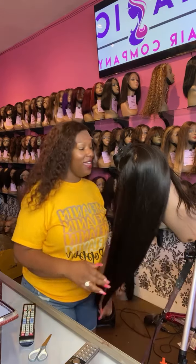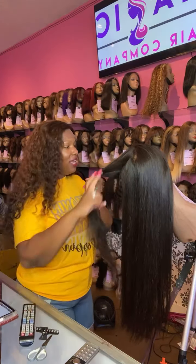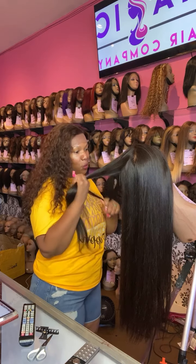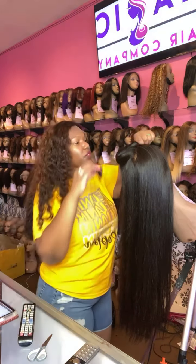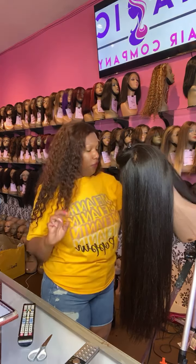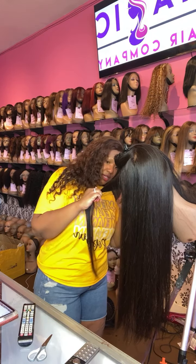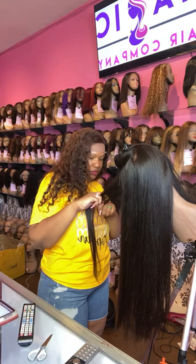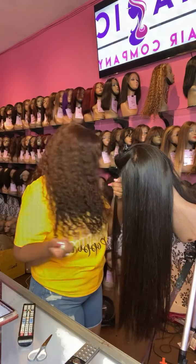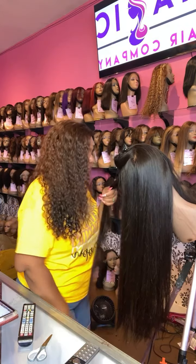For a client, and I just wanted to show you guys how easy it is to style, maintain, and wear our beautiful wigs from Magic Hair Company. We really have the best wigs around. This wig right here is a 26-inch front lace wig available on our website. Let me know if you have any questions in the comments below — I'm almost done with this and we're going to do a center part.